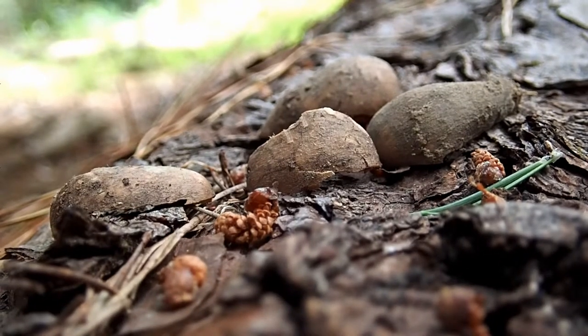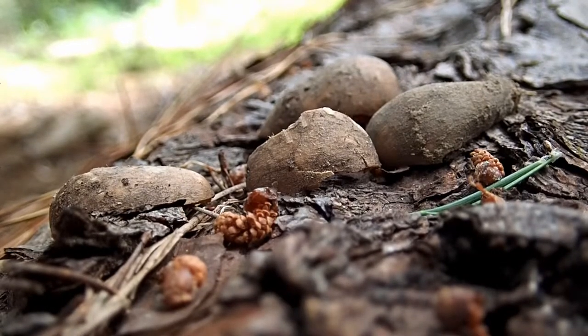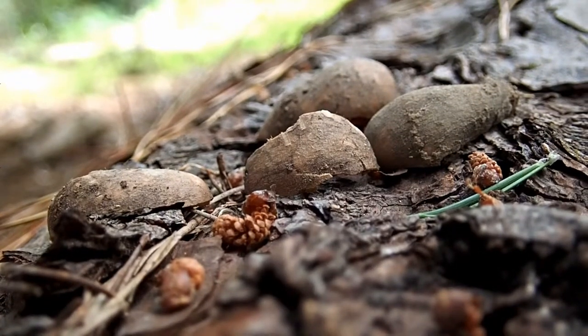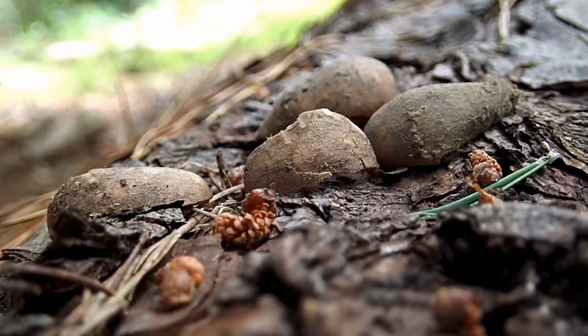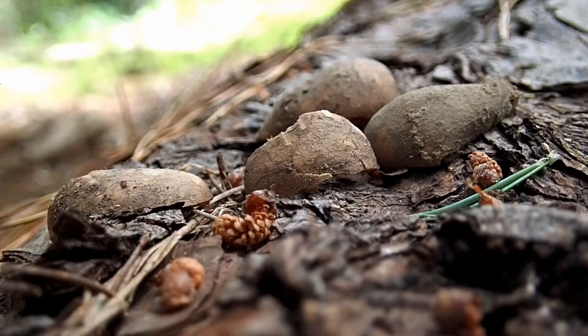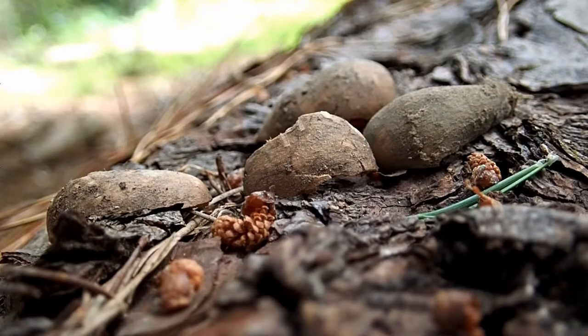So there you have an entire story based on pieces of acorn shell found on top of a log. That's the fun thing about tracking — you can put together stories and learn more about the life cycle and natural history of all the animals that live out here. I hope you've enjoyed this little natural history lesson and how it relates to tracking.